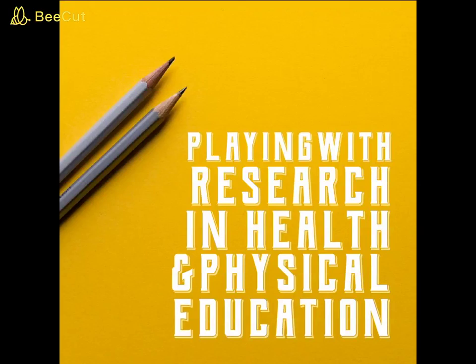Risto here with George Mason University. We have another episode of Playing with Research in Health and Physical Education. Today we're talking to Jamie McMullen, who is an associate professor at the University of Northern Colorado in the sport pedagogy physical education program, and we're here to talk about the doctoral process in physical education.